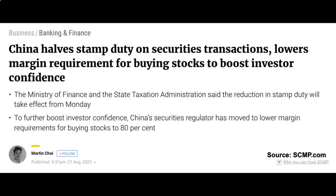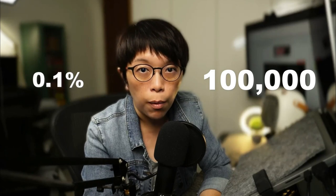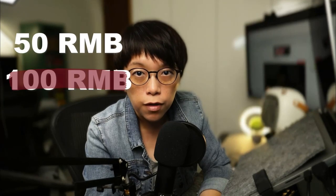Hello, this is Bini here. Today I want to share this piece of news with you, and that is China halved its stamp duty for stock purchases. When we buy stocks, we have to pay taxes and that's called stamp duty. China halved its stamp duty starting two days ago. For example, if you make a purchase of 100,000 RMB worth of stocks, instead of paying 0.1%, which is 100 RMB, you'll be paying only half of it — that's 50 RMB.